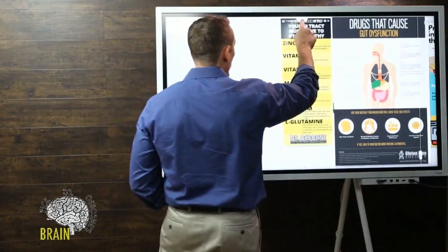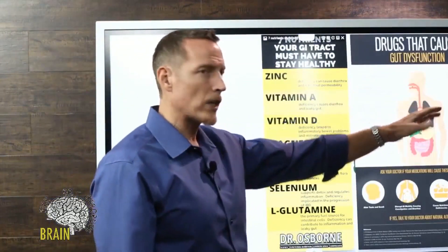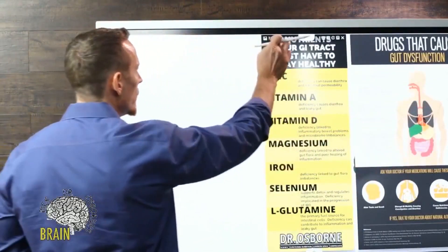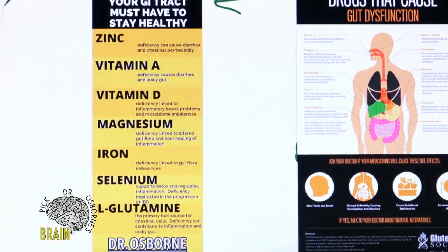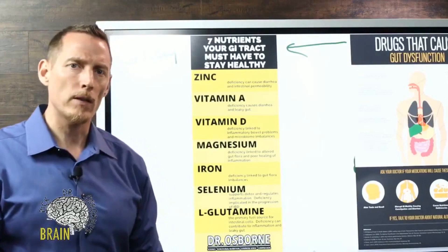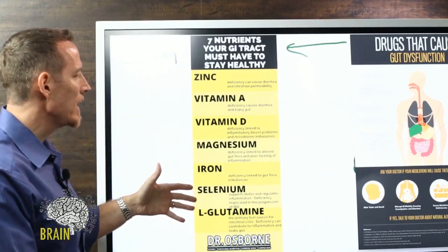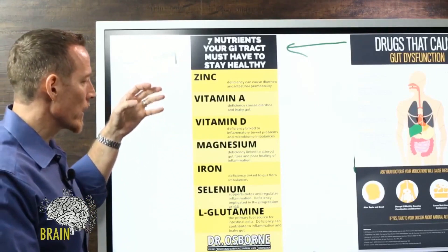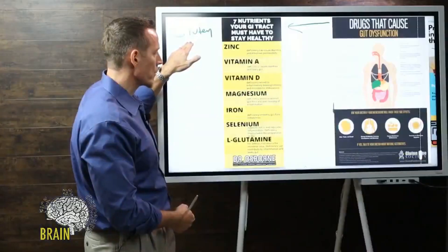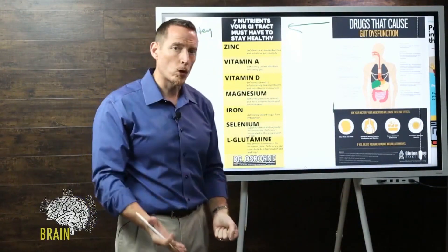Now, since we're on the topic of nutrients — we've talked about drugs that can cause gut dysfunction leading to malnutrition. But we also know that gluten can cause malabsorption and lead to vitamin and mineral deficiency. These seven nutrients aren't the only ones important for gut health, but they're the big hitters. These nutritional deficiencies are very common in someone with a history of gluten exposure and play a major role in how your gut functions.